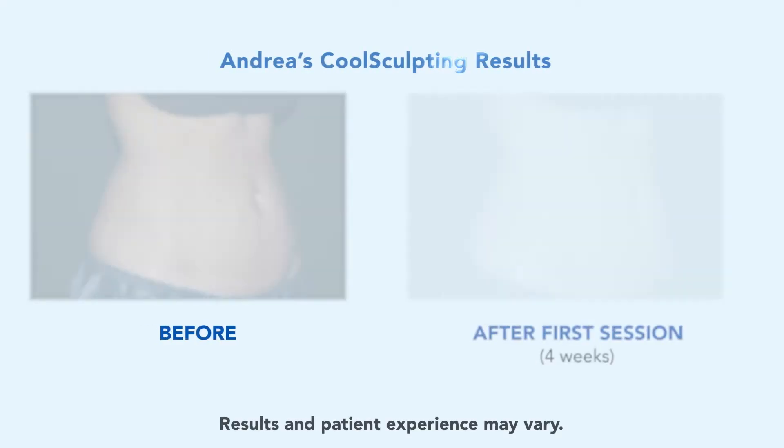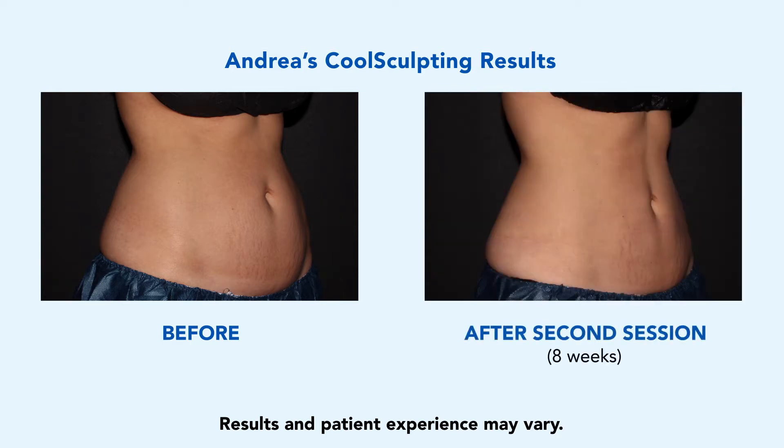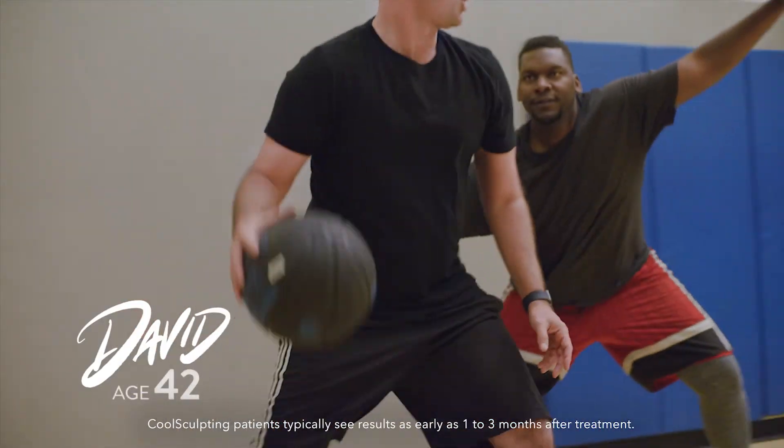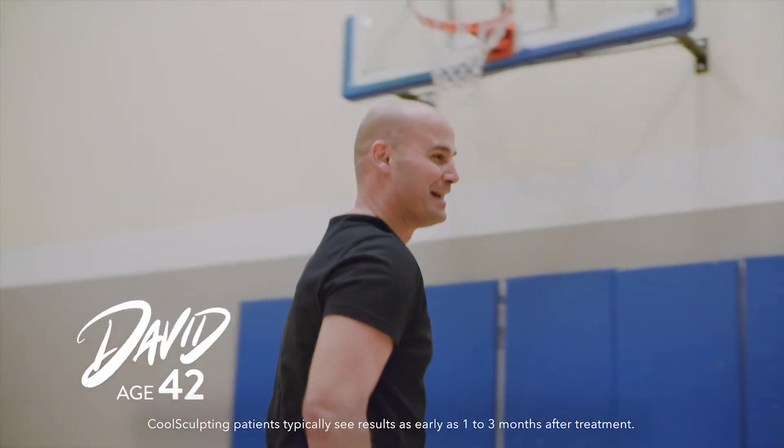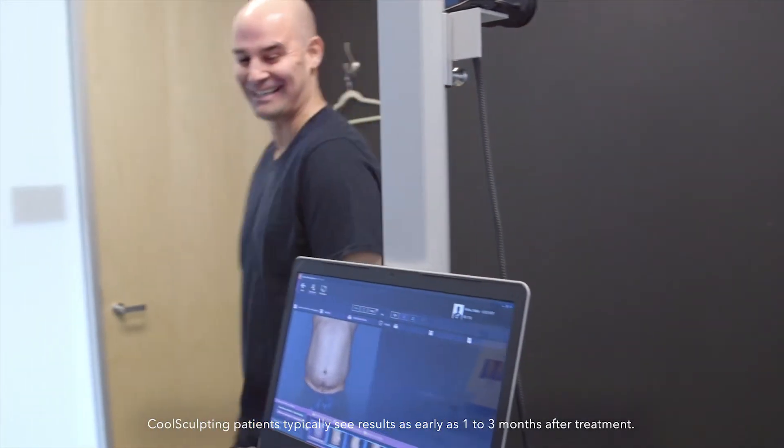No way! My stomach is a little bit flatter, and I love the way I fill my clothes. I'm a pretty healthy eater. I do cardio and I lift weights, but the love handles wouldn't change. I wasn't looking for something drastic. I just wanted to look better.